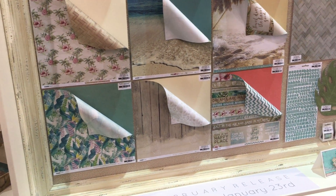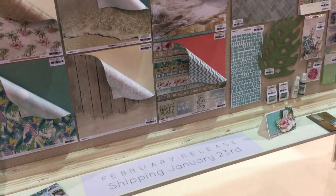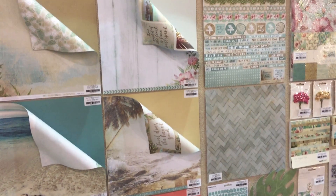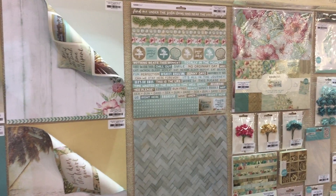Our first collection for the quarter is Island Escape, shipping the end of January for February delivery into store. We've got nine double-sided scrapbooking pages and some amazing specialty papers.